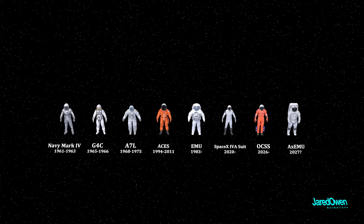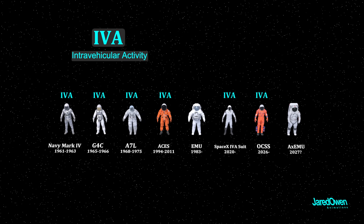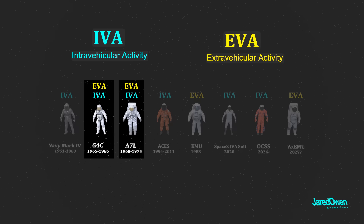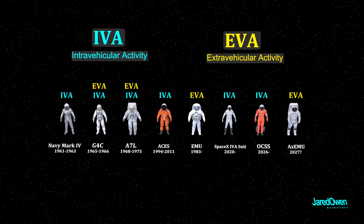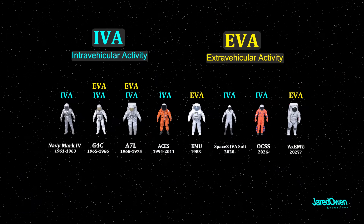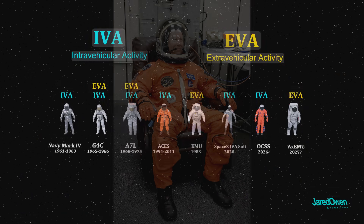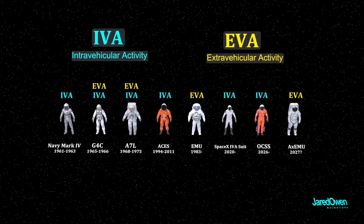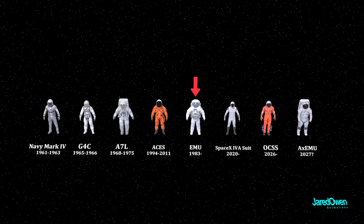Some of these suits are meant to be worn inside the spacecraft — we call these IVA suits. And the suits meant for going outside are called EVA suits. You'll notice some of these suits fall under both categories. EVA suits have a lot more protection and they can work outside in space for hours at a time, whereas IVA suits only have enough protection just in case of an emergency.